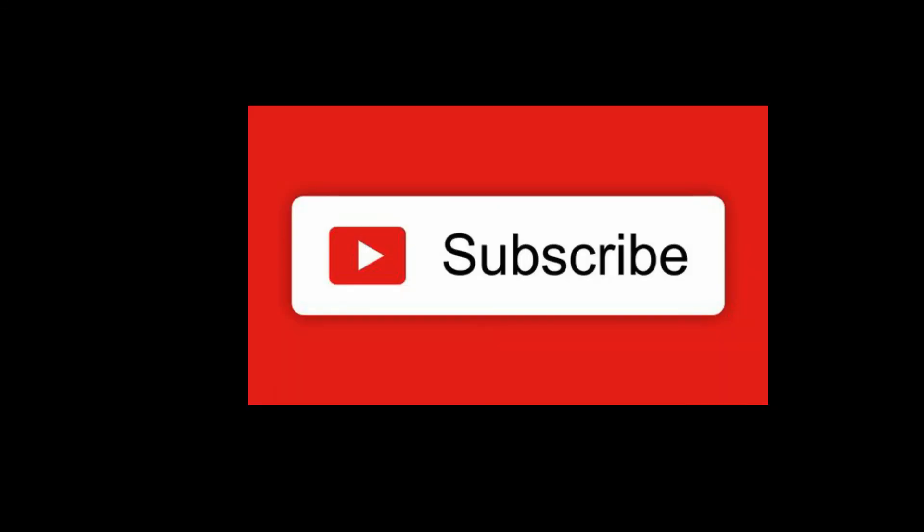If you find this video interesting, hit the subscribe button for more such videos. Thanks for watching.